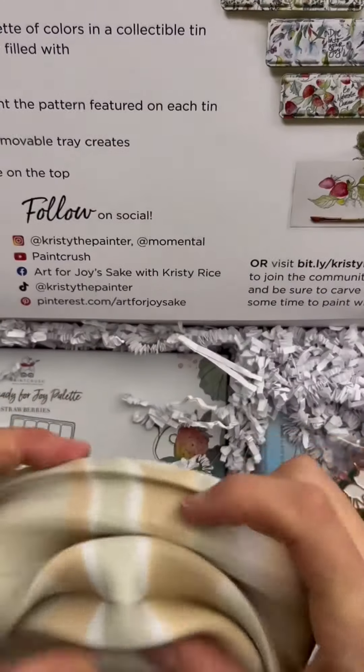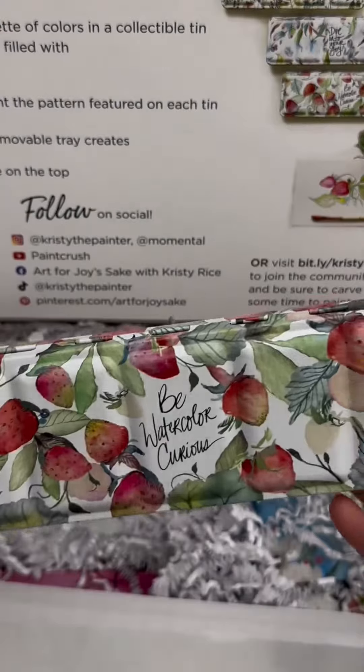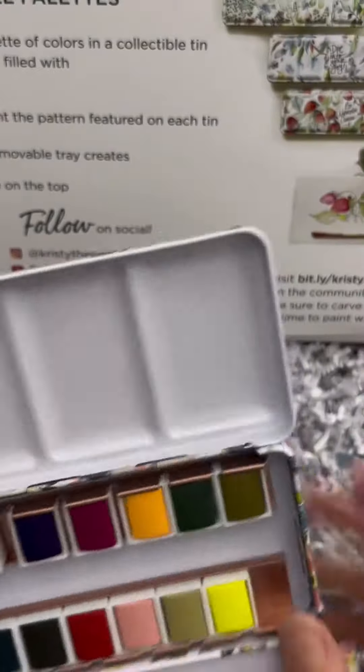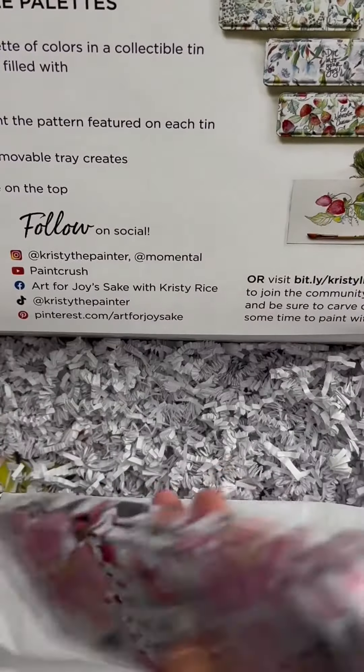Oh my gosh. How cool is that? I underestimated that. Look at the strawberries! Art for joy's sake. Don't wiggle around. Super excited. Oh look at it. Oh my gosh.